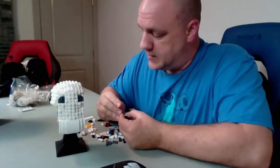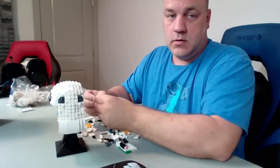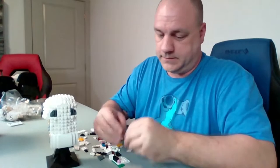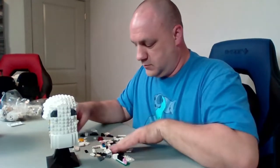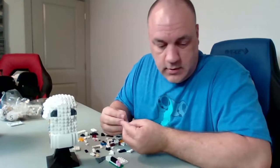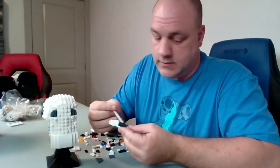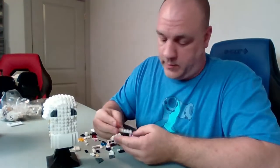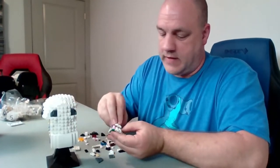This helmet has 647 pieces — I think Darth Vader's is the only one with more. I don't know if you can see those helmets over there, but there they are. This is a little confusing sometimes, but I really like how they do the layering to make it look more round. That's one of my favorite features of all these helmet sets.